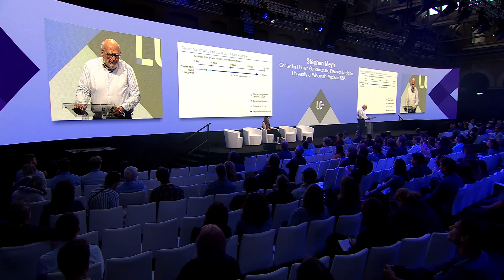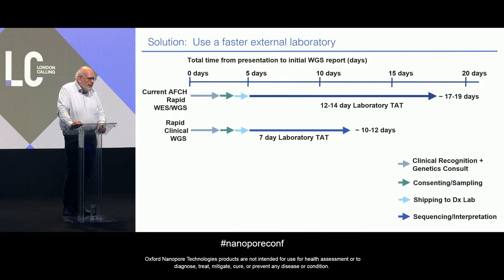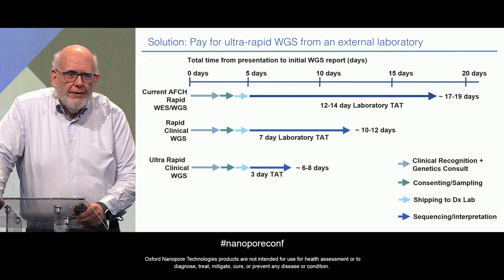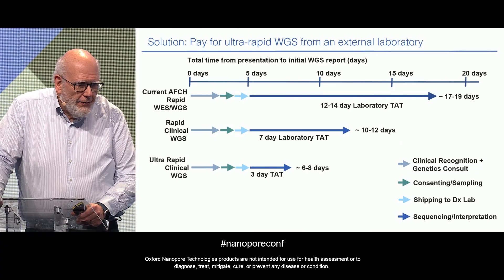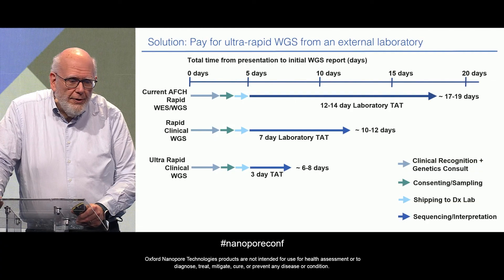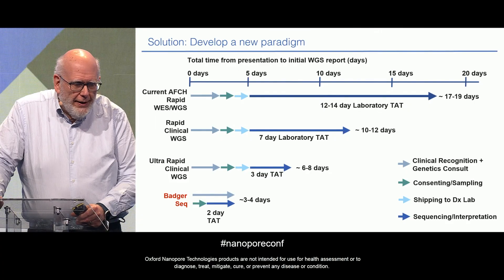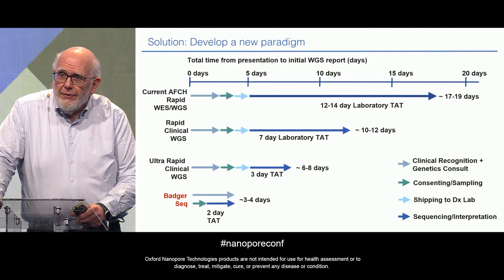So how could we make it faster? We could use a faster laboratory turnaround time — there are laboratories in the U.S. that offer seven-day turnaround, which would get us down to maybe 10 to 12 days. Or we could pay extra for a laboratory in California that offers three-day turnaround, getting our total time down to seven days. But we want to do better than that, so we've designed BadgerSeq to get the time down to 72 to 96 hours.